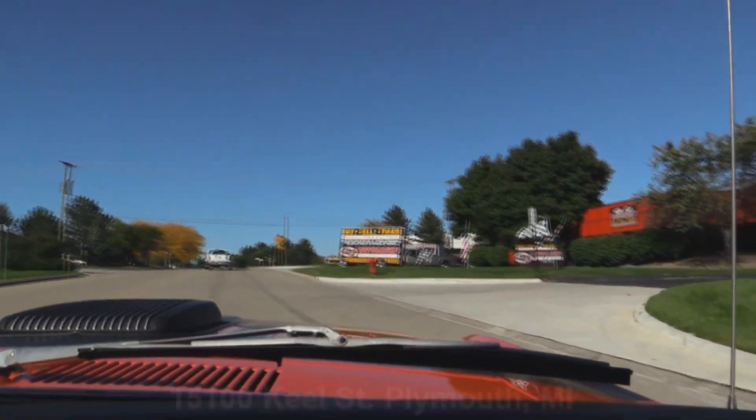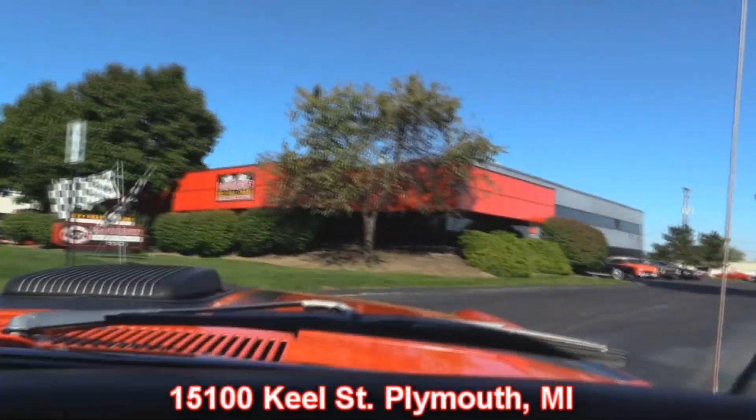Coming up on our shop right here. We have to go through the gears again. She's got the stock appearing and sounding exhaust — it just sounds fast. Here's our shop right here. We're at 15100 Keele Street in Plymouth, Michigan. So you've got to stick around. We're going to put it on the lift so you can check out the underside, and you can bet we're going to check out that Boss motor under the hood.